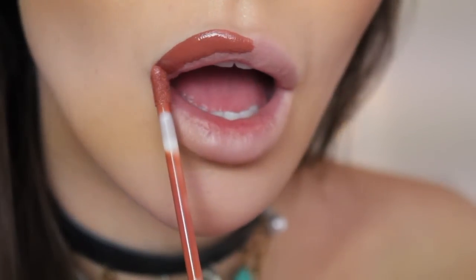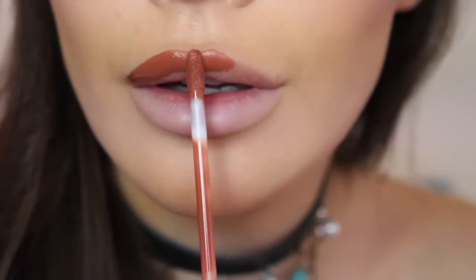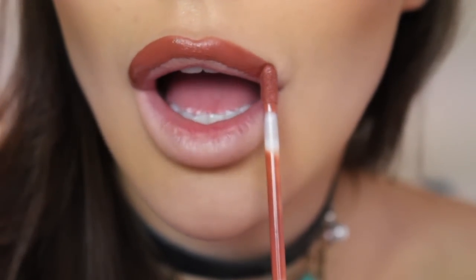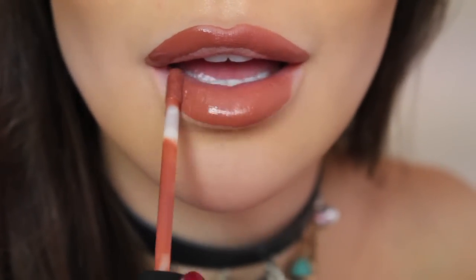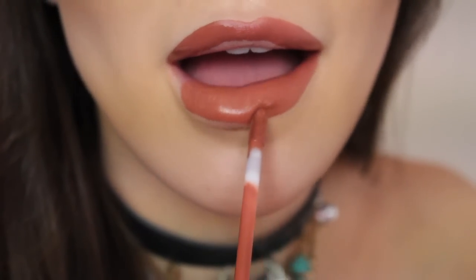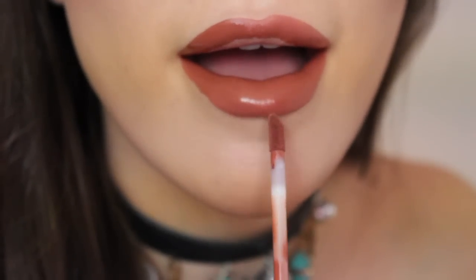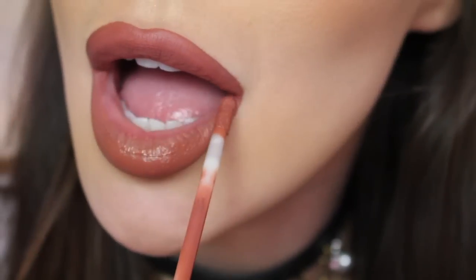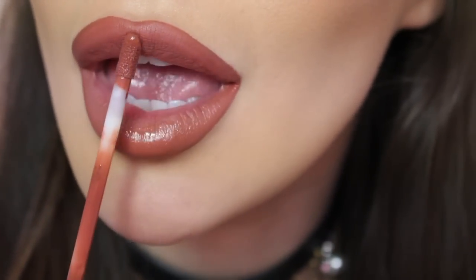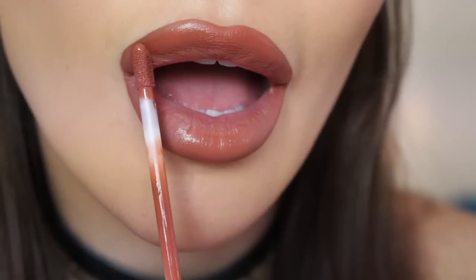Onto the lips now, which I'm sure a lot of you came to see. This is really my signature lip. Out of all the Huda Beauty liquid lipstick shades, these two are my favorites and I always wear them together. This is Trendsetter, and then I apply the shade Bombshell to ombre. This formulation is still my favorite to date — it's so comfortable, non-drying, and I absolutely love it.